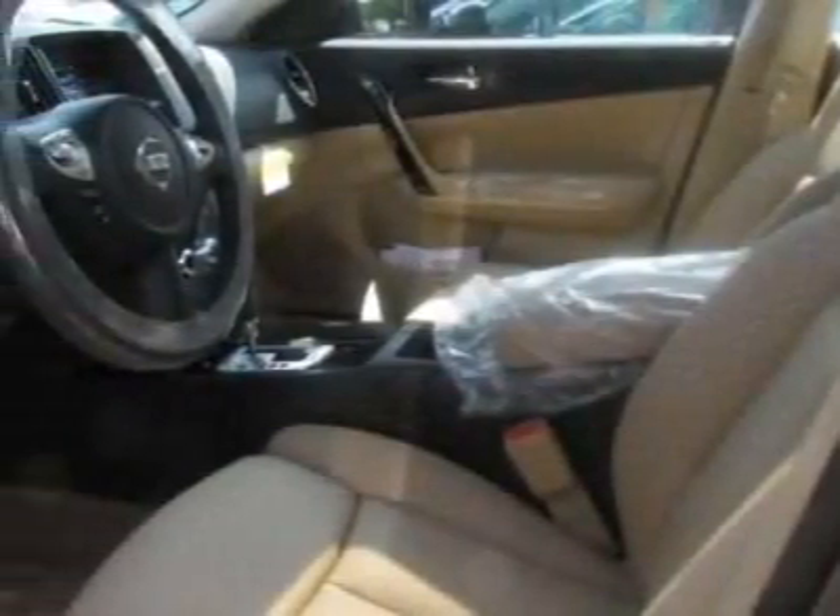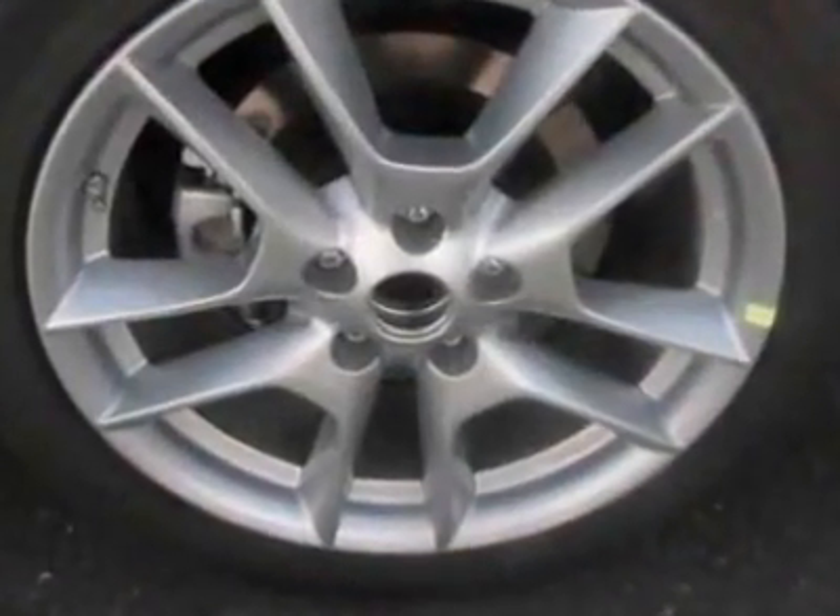This Maxima boasts a 3.5 liter engine and has a CVT transmission. Additional options for this vehicle include the cold package,